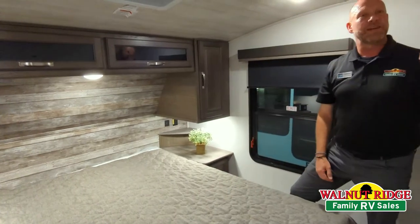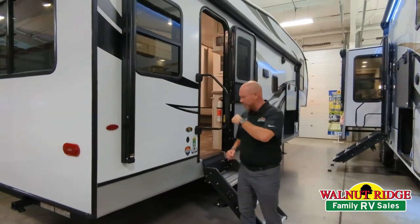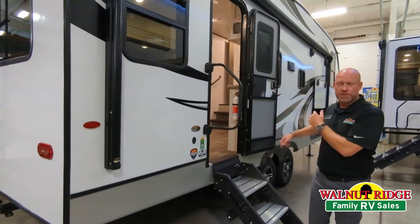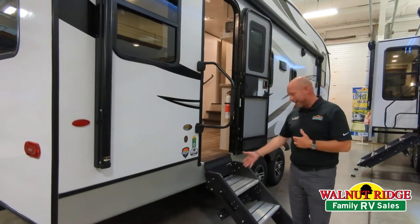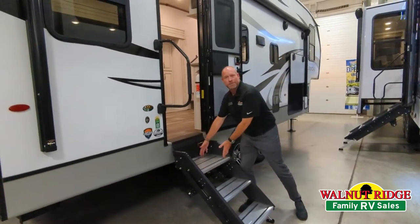I do want to hit a couple things outside. Now we're outside — I mentioned the solar. Right here, it comes equipped already with the Solar 200. That's one panel on top. Smart control — it's just going to keep that battery trickle charged and extend the life of your battery for you. I'm standing right here — I might as well mention these solid Lippard steps. Everybody loves those, especially with the wide top step right here.